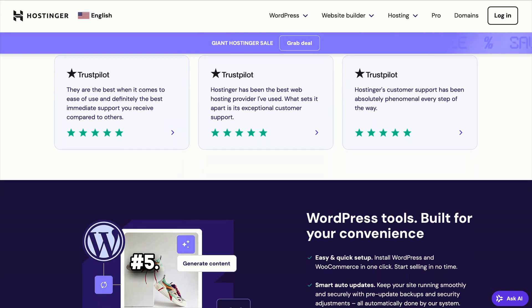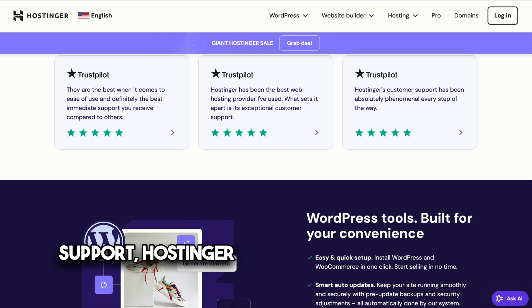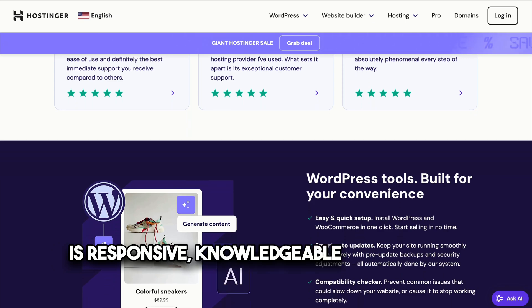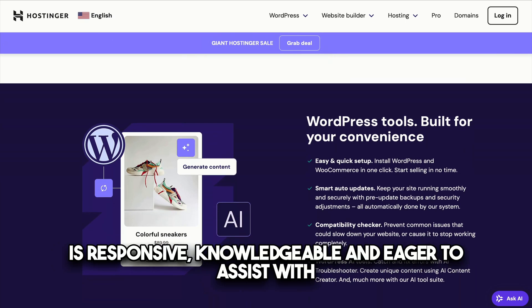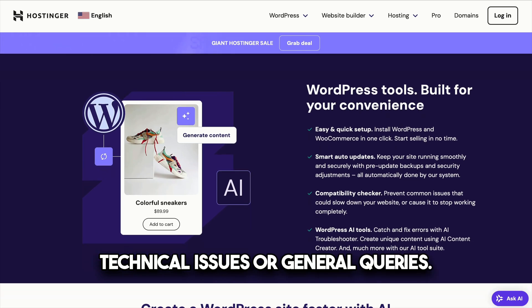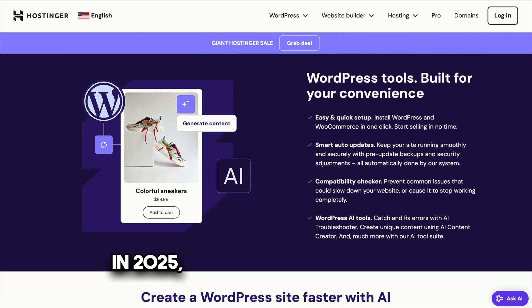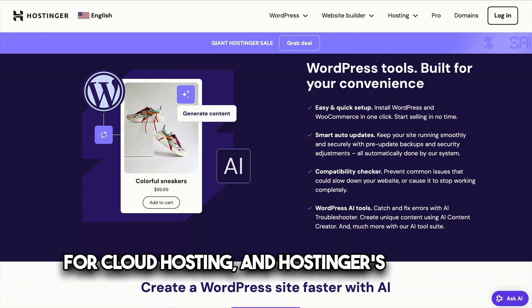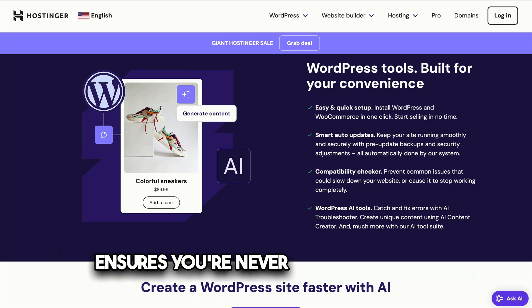Number five: stellar customer support. When it comes to customer support, Hostinger shines. Available 24/7, their support team is responsive, knowledgeable, and eager to assist with technical issues or general queries. In 2025, reliable support is a must for cloud hosting, and Hostinger's live chat ensures you're never left in the dark.